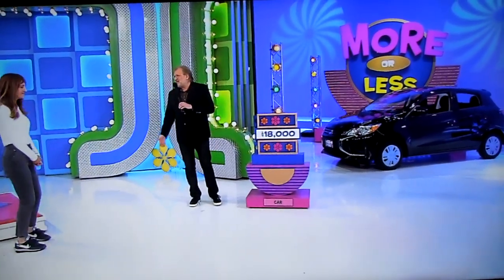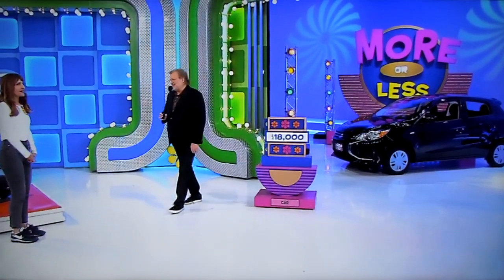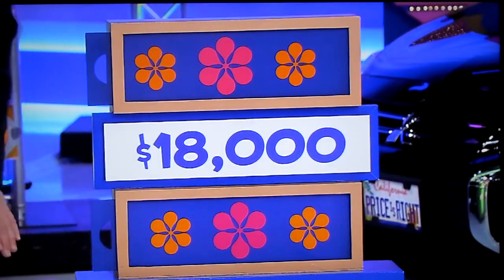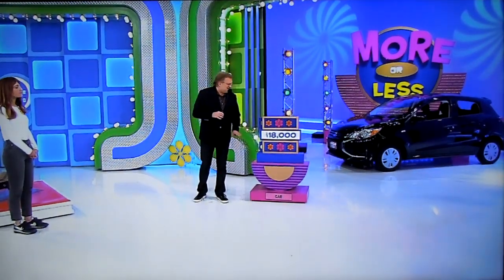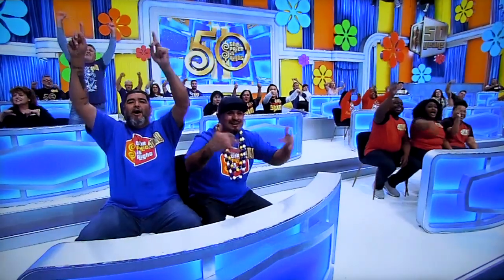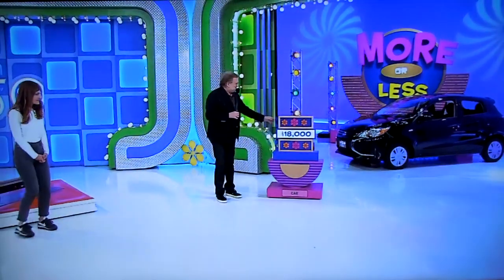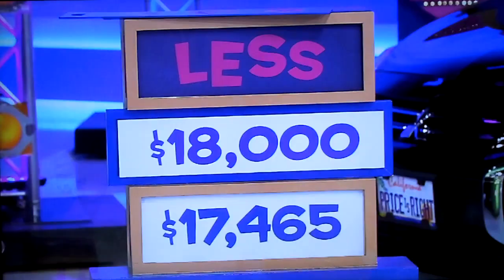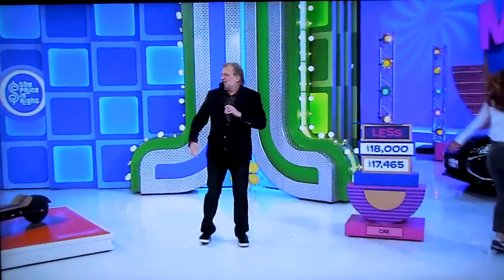Stephanie, good luck. Come right over here. So you have all three of these prizes no matter what happens — you did pretty good today. But now let's try to get you a brand new car. It's a Mitsubishi Mirage. We have a price of $18,000 here. Is the actual price more than $18,000 or less than $18,000? Mitsubishi Mirage ES. I'm going to say less, actually. Less, she says. Here we go. It is... less! $17,465. Congratulations! Go get your car!